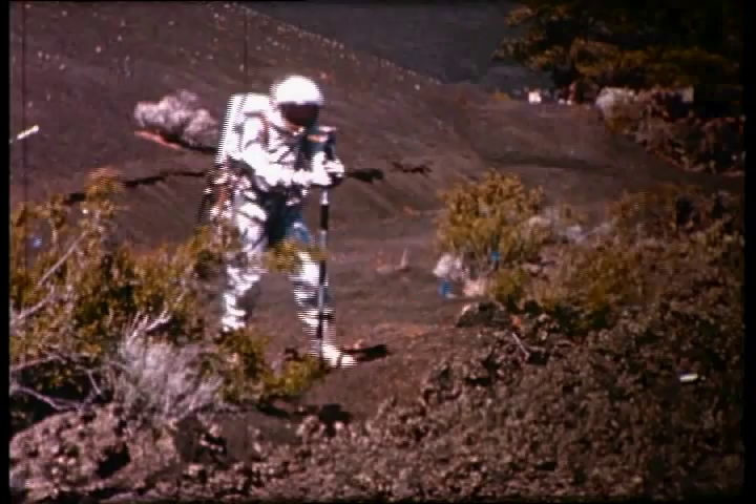Man was going to go to the moon in my professional lifetime. We wanted to do field geology on the moon. Here at Flagstaff, the night sky, the seeing was good.